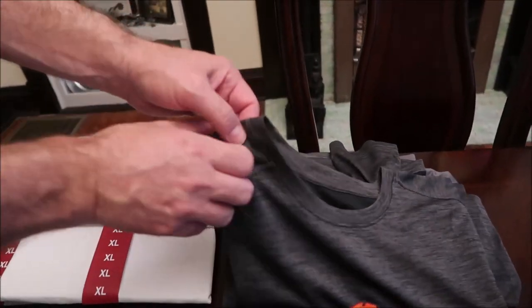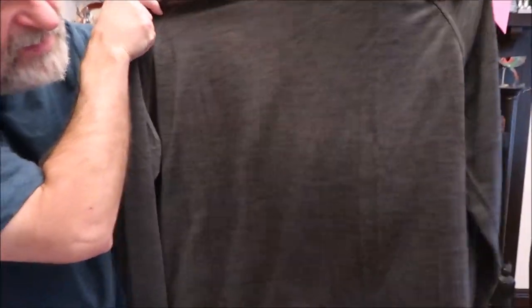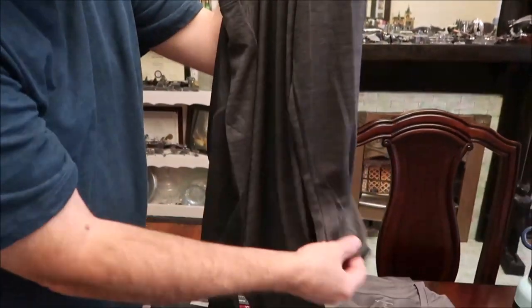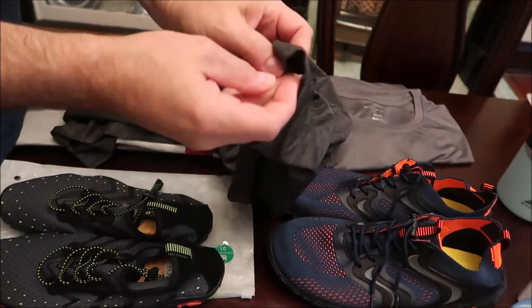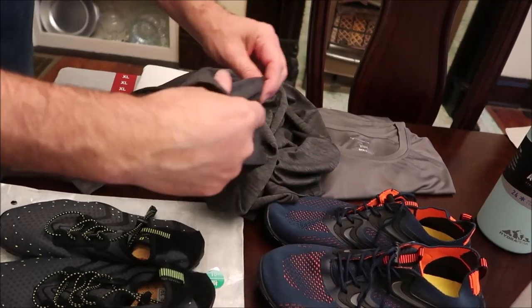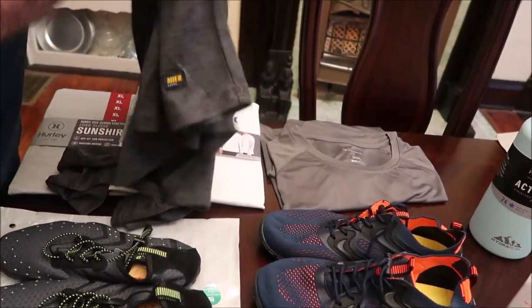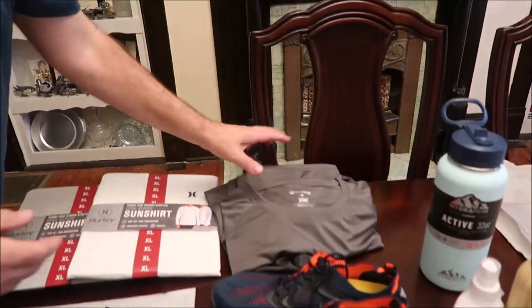I also bought some sun shirts off Amazon before getting the Sam's Club ones. You can see the long sleeves — one of them has a thumb hole to keep it down around your wrist so it doesn't slide up, and the other one is just gray without the thumb hole. I think they'll both be great at the beach or the pool.